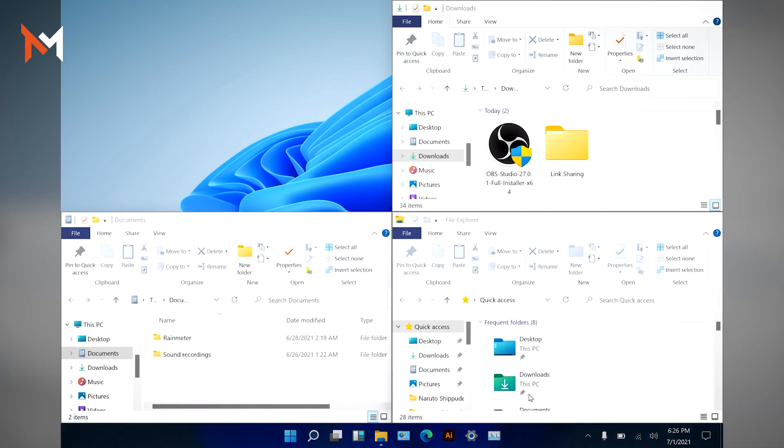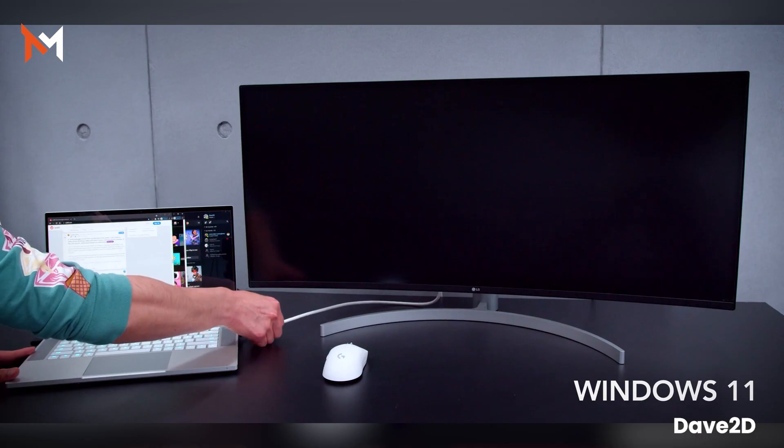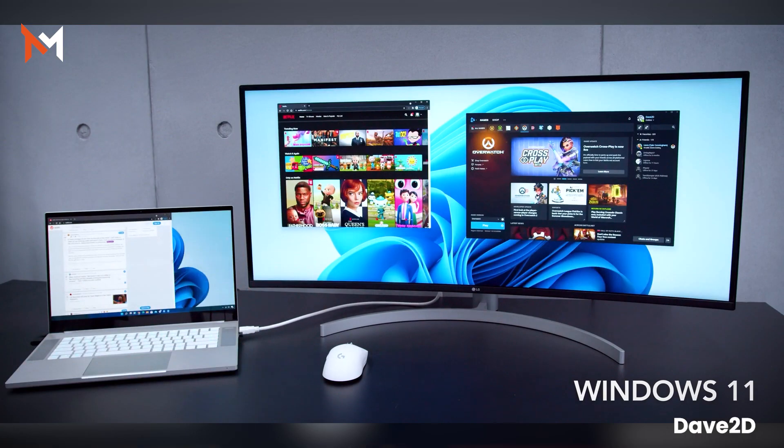Multiple desktop mode now supports multiple wallpapers, which is very convenient. Multiple window snap mode lets you organize and group windows, which is very handy to use. External monitor add or remove behavior also keeps windows organized.